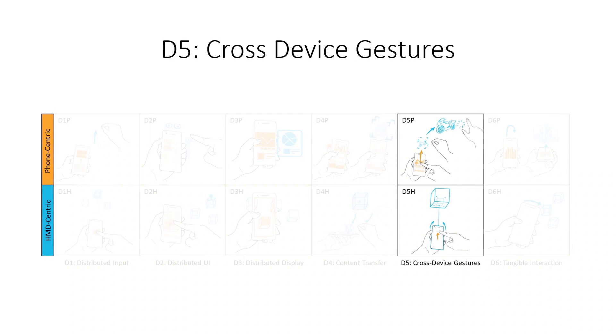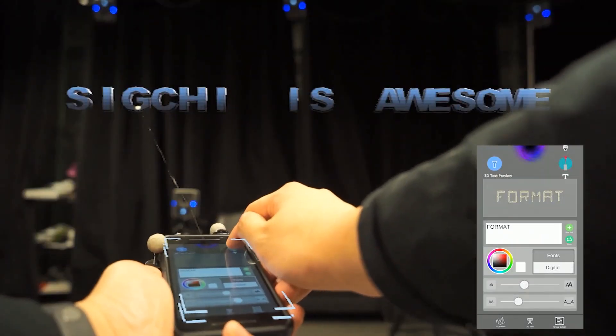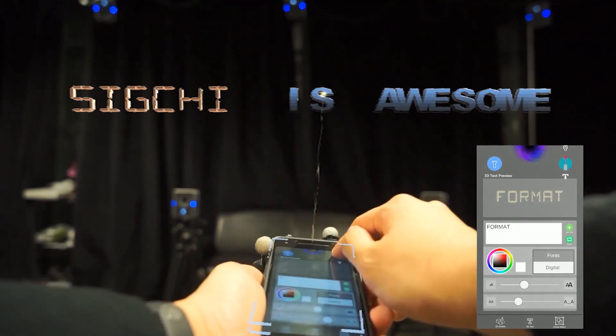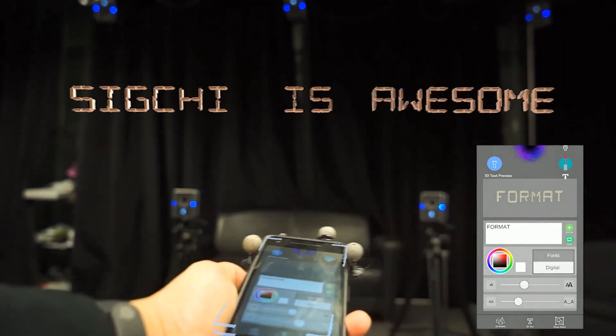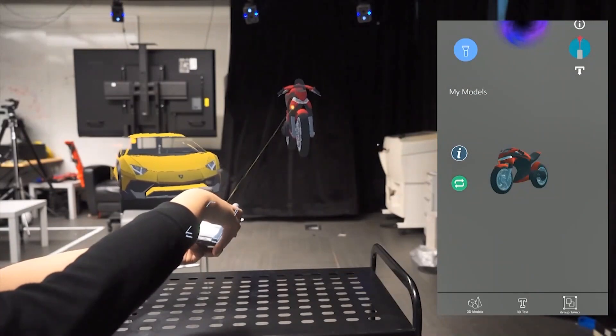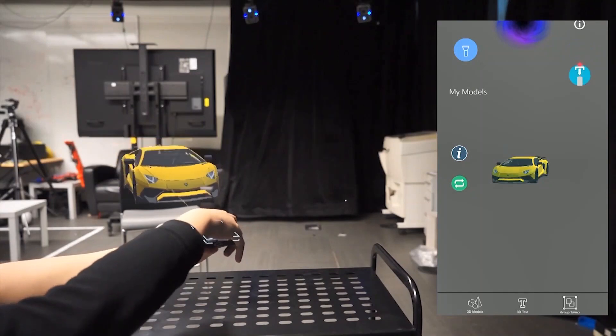Cross-device gestures combine free-hand gestures, local touch events, and controller-based input to create new gestures that incorporate both input platforms. For example, by combining an upward flick with a spatial controller laser pointer, users can transfer a font from the phone to a spatial 3D text. Similarly, by combining a downward flick with a laser pointer, users can download spatial content back to the phone.